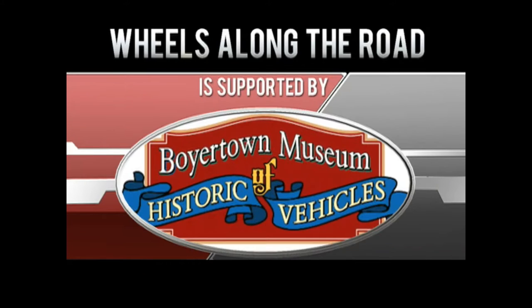Wheels Along the Road is supported by the Boyertown Museum of Historic Vehicles. Good evening. Welcome to Wheels Along the Road brought to you by the Boyertown Museum of Historic Vehicles. I'm Kendra Cook and I'm here tonight with Dan Olson. Forgive me, I'm getting over some laryngitis, so I sound a little different this evening. I've got my tea with honey here. Thank you for joining us this evening here at BCTV.